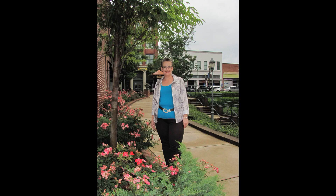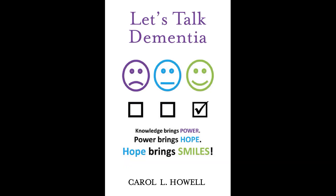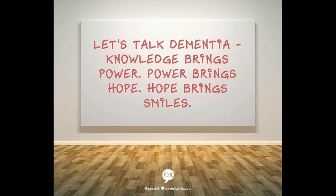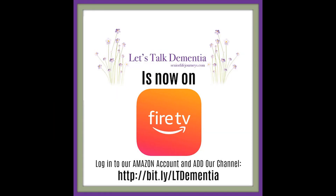Thanks for joining us today for Carol Howell's Let's Talk Dementia. To learn more about dementia, we recommend Carol's bestselling book, also titled Let's Talk Dementia, available on Amazon in paperback and Kindle versions. Be sure to like Let's Talk Dementia on Facebook and leave a kind word of review on iTunes. Remember: knowledge brings power, power brings hope, hope brings smiles, and we all need more smiles. Thanks for joining us, and we'll be right here when you come back to Let's Talk Dementia.